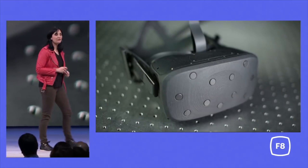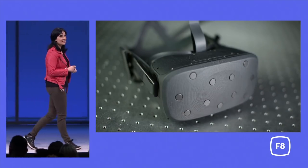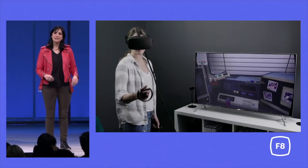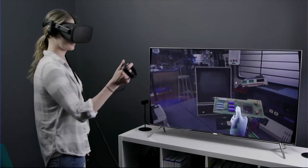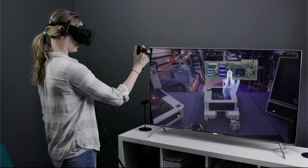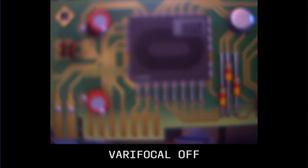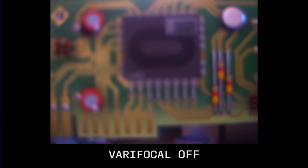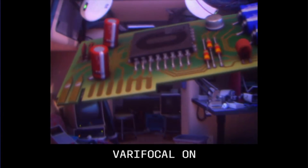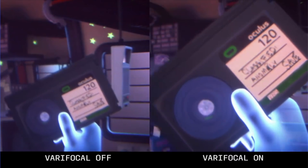This is a fully functional prototype that we have developed to advance some of these technologies. Internally, we call it Half-Dome. What you are seeing here is the integration of varifocal technology. Think about it like the moving lenses in the out-of-focus function in cameras. To provide the same level of focus, we in VR move the screens depending on what you are looking at. This solution gives you visual comfort, clarity, and, as you can see, up-close sharpness.